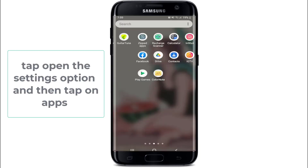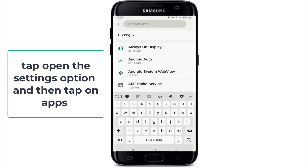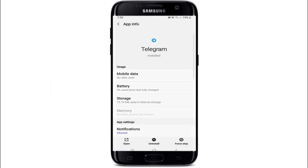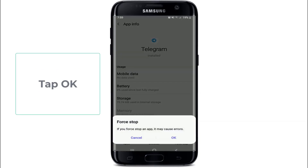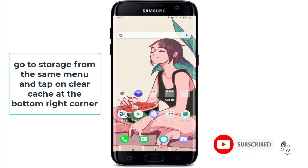Go to the Settings option on your phone and then tap on Apps from the Settings menu. Search for the Telegram application from the app list, and force stop the app by tapping the force stop button at the bottom right corner from the pop-up. Then go to Storage from the same menu and tap on Clear Cache at the bottom right corner.